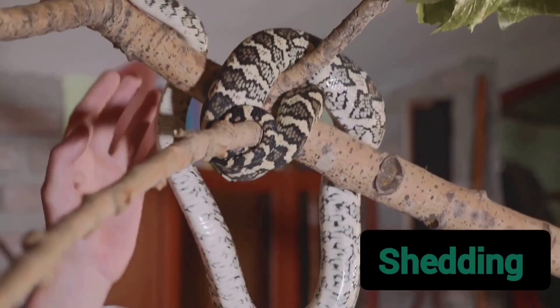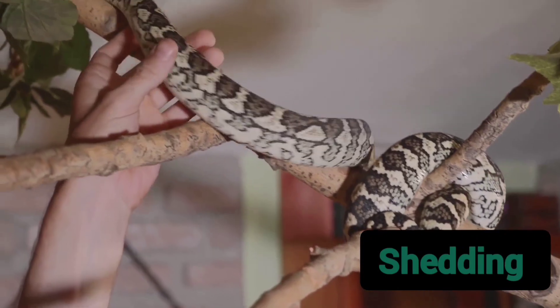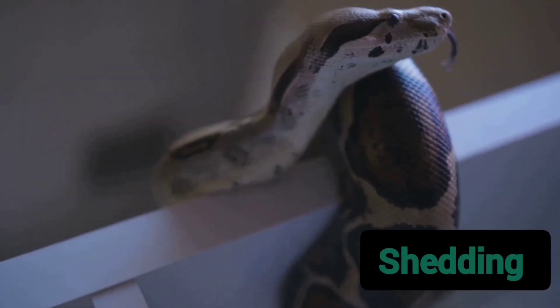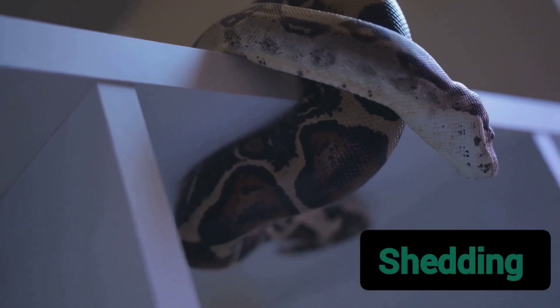Moreover, shedding is a vital aspect of a snake's healing process. If a snake is injured, the new skin that forms beneath the old one aids in healing the wound or the scar. Hence, when the old skin is shed, the new, healed skin comes to the surface.